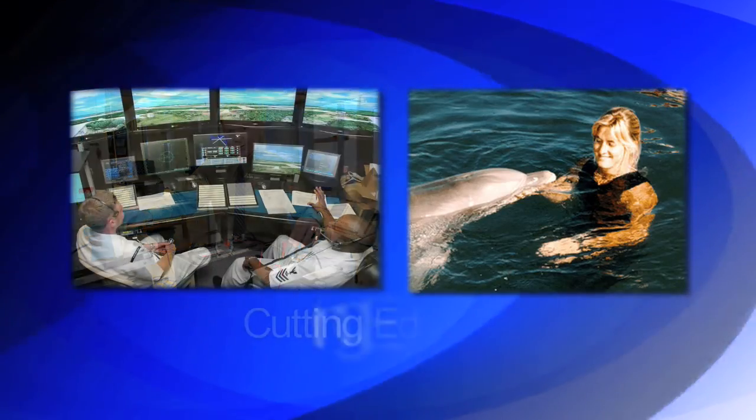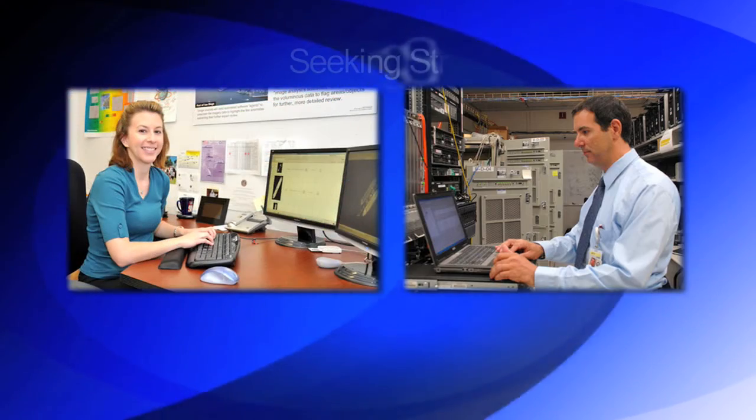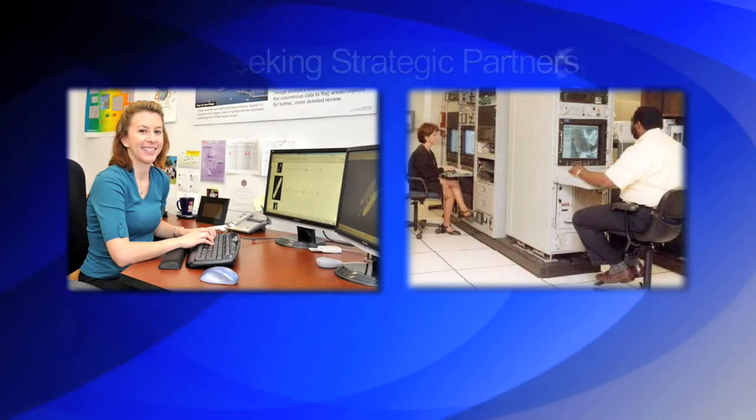SPAWAR Systems Center Pacific is a U.S. Navy research and development lab located in San Diego, California. This center is supported by a workforce of 2,000 scientists and engineers who are developing the latest cutting-edge technologies. We are looking for strategic partners to help us commercialize our technologies for DOD and civilian applications.